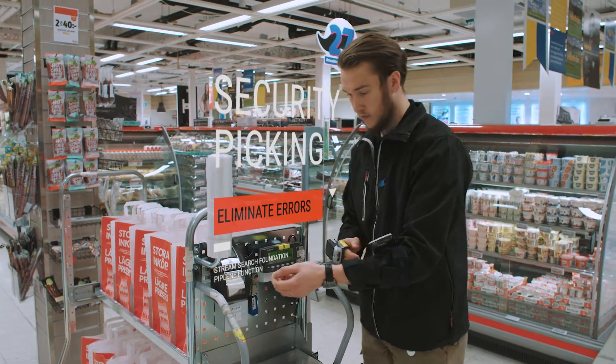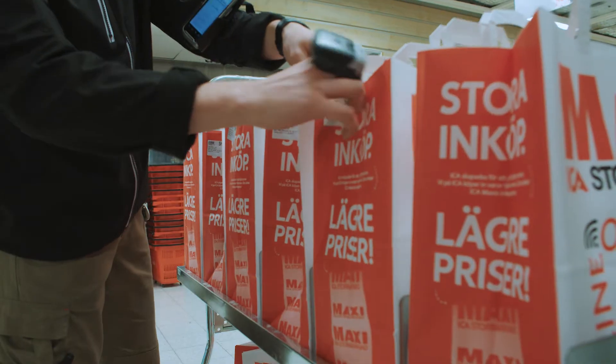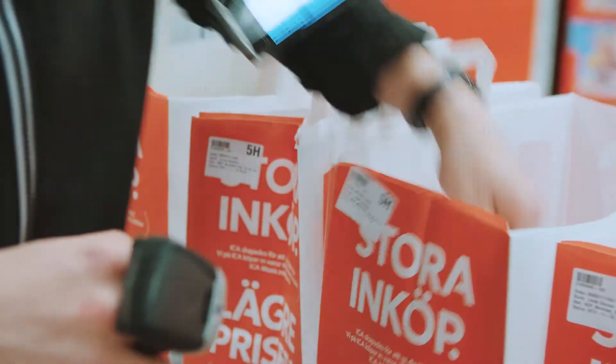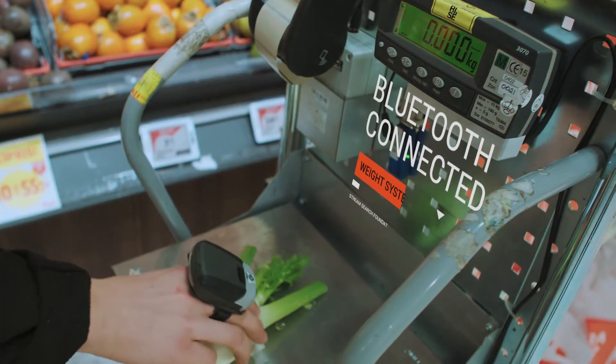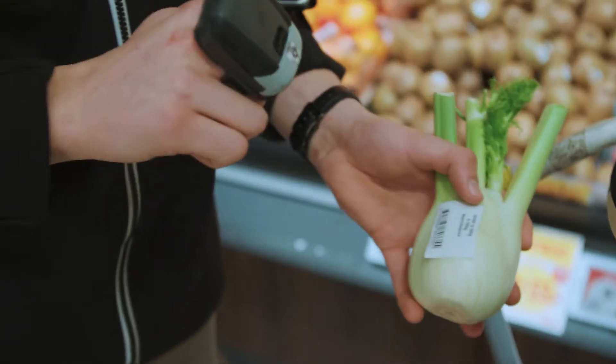Pick several orders using security picks. Mark every bag with a label and scan it with each article to make sure you add the right product to the right customer. Even picking fruit and vegetables is easy — the article is placed on a scale and the weight is transmitted wirelessly to the mobile device.